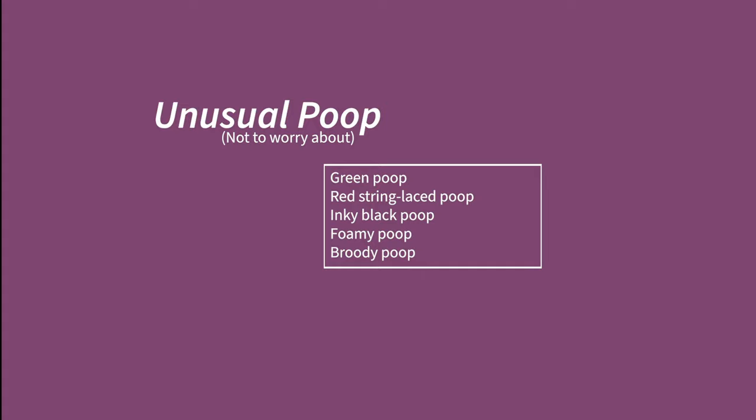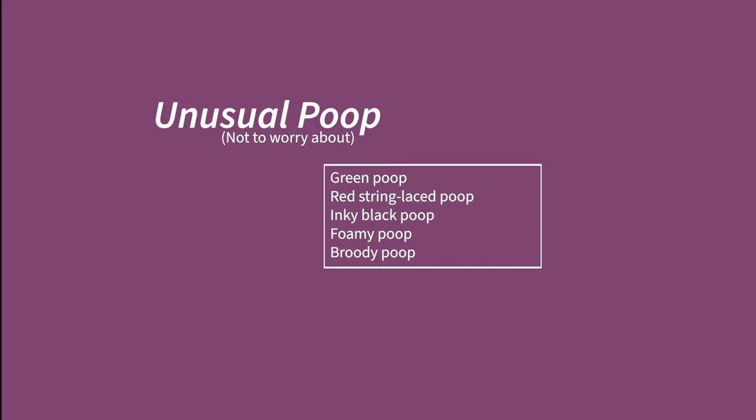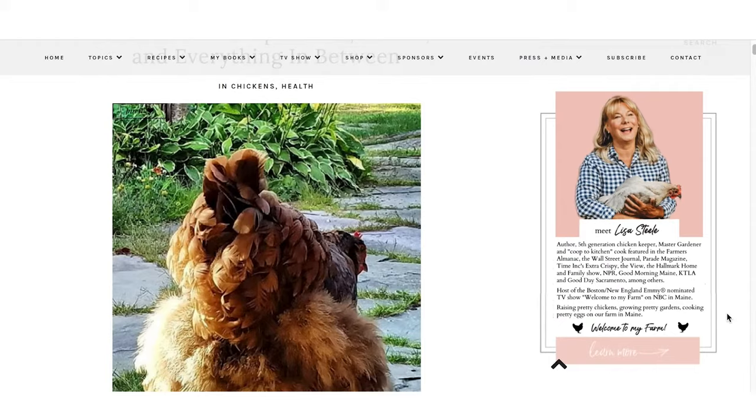Another normal poop that might give the newbie pause is the broody poop. If you have a hen sitting on eggs, she will faithfully sit on them for hours and hours. As a result, she carefully waits to poop so she doesn't soil the nest and the eggs inside — and when she does, the poop is giant. So big it might make you actually gasp when you see one for the first time. It's stinkier than you can imagine, too. Don't worry, there's nothing wrong with her.